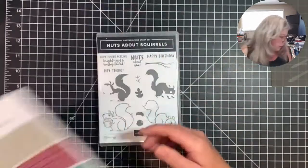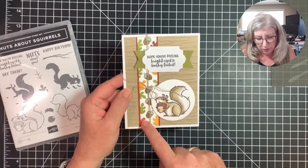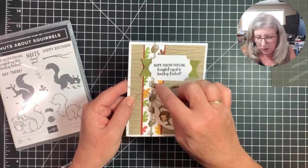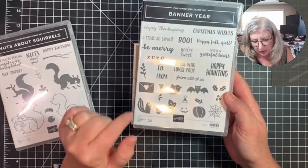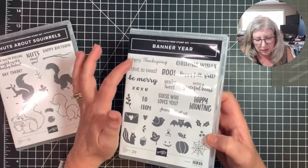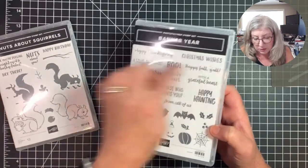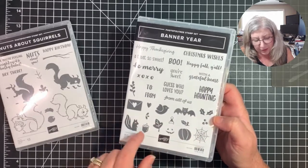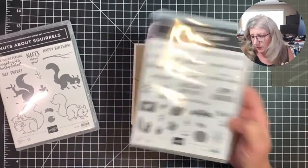The second card was also cute — I stamped a border by hand. The acorn came from the stamp set called Banner Year, also current in the new mini catalog. It's a very versatile set — it's got Happy Thanksgiving, Halloween stuff, Christmas tags, Christmas wishes, and a cute little spider web. I used the acorn from Banner Year and had to have it.